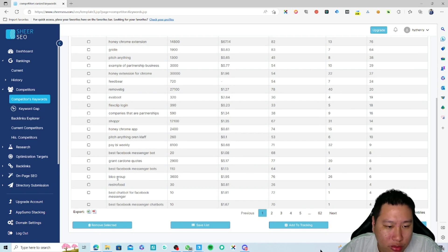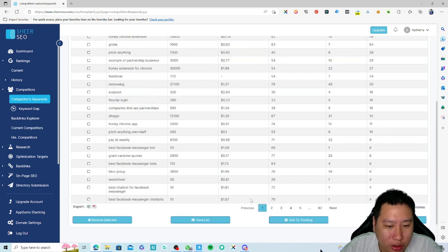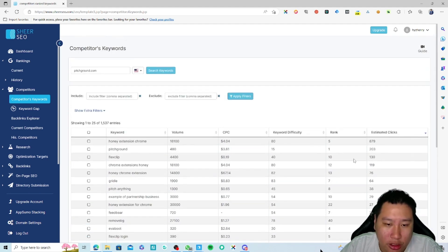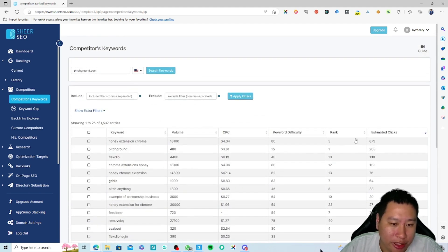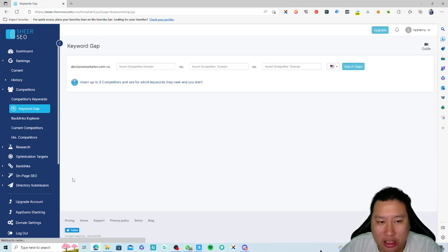Some of these keywords have very good search volume. You can also estimate their clicks here — 'honey' gives them the most clicks, then pitchbrow, flex clip, chrome extension, griddle, and charity as it goes down from there. That covers the keywords section.